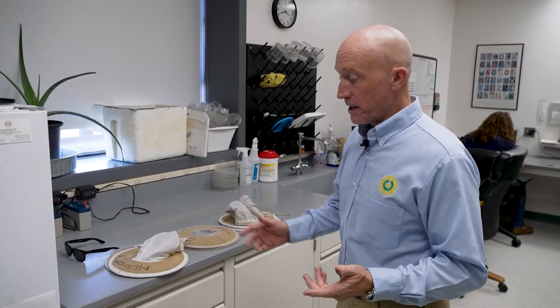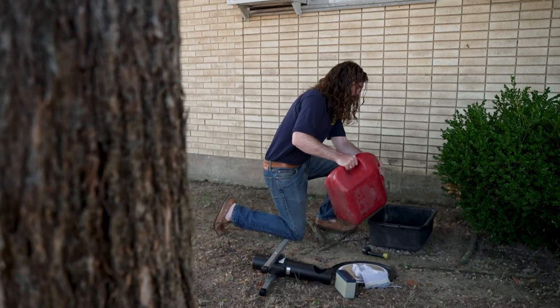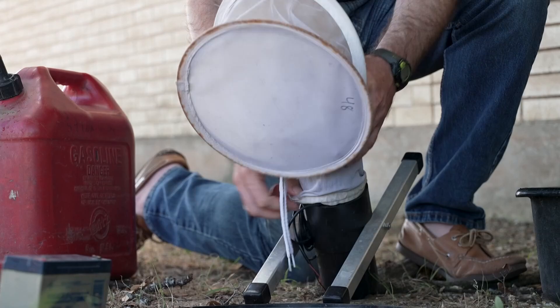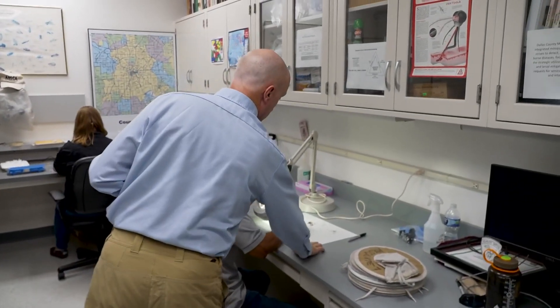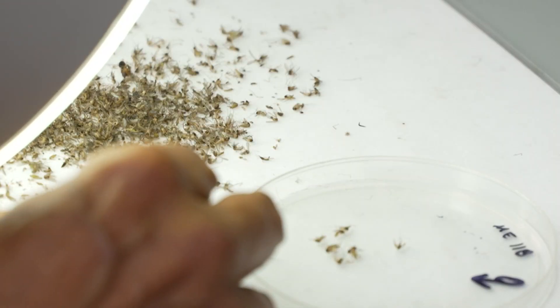Our surveillance is based off of setting mosquito traps like this one. They attract mosquitoes using stagnant water and trap them in nets, and then the contents — the mosquitoes we've collected — get dumped onto this laminated paper, and we begin to sort them, separating males from females.